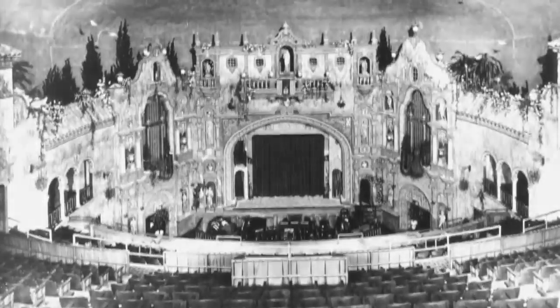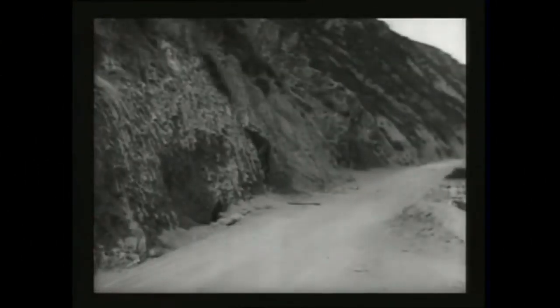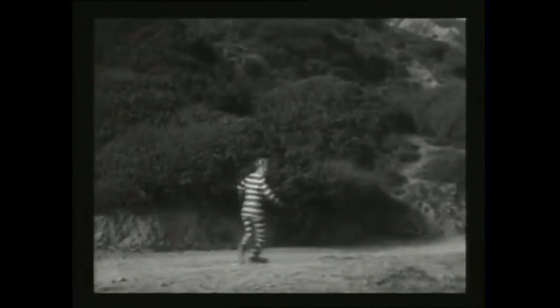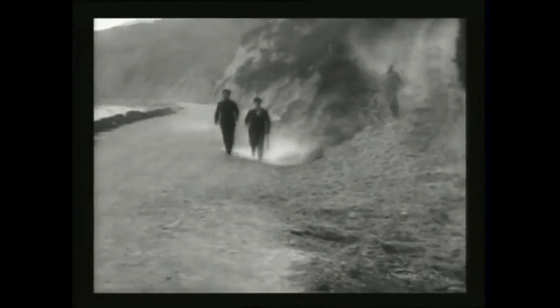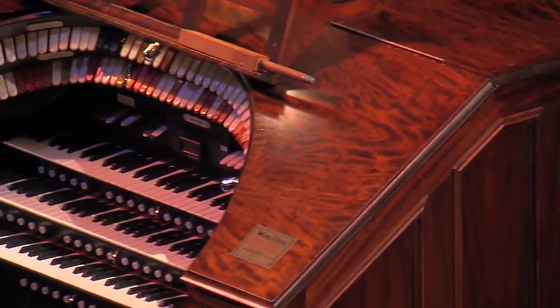Back in the '20s, of course, movies were silent. The first talkie didn't come around until 1927, and actually we didn't get our first talkie as a Paramount Theater until 1929. So for the first three years we existed, we had a 21-piece orchestra that would accompany the films, and then this Mighty Wurlitzer Theater organ — so that if we didn't want to bring in the whole orchestra, we could bring in one musician who could play that entire film.